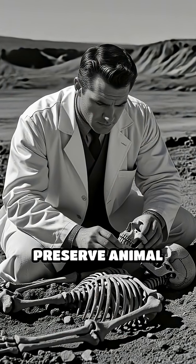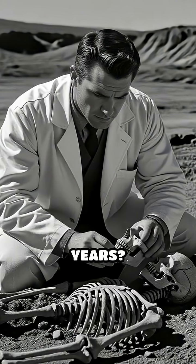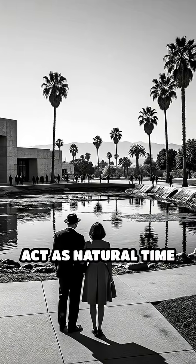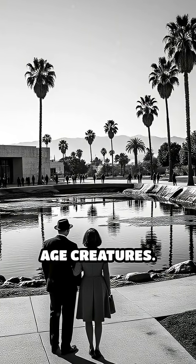Did you know that tar pits can preserve animal bones for tens of thousands of years? Tar pits, like the famous La Brea tar pits in Los Angeles, act as natural time capsules for ice age creatures.